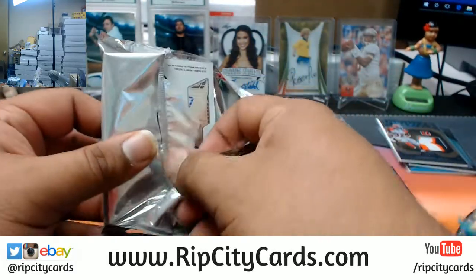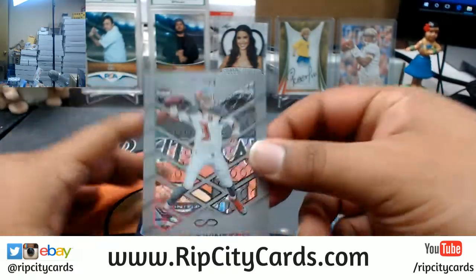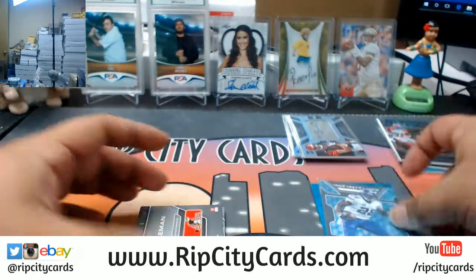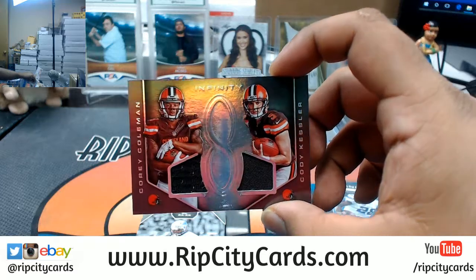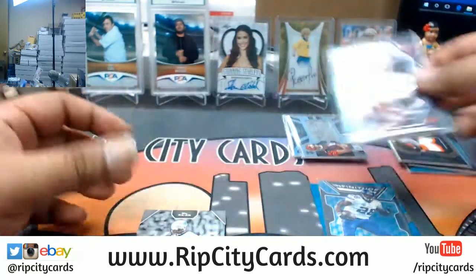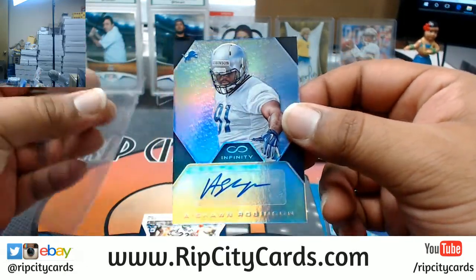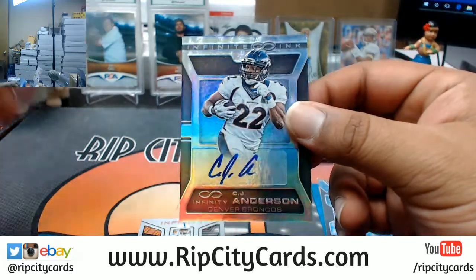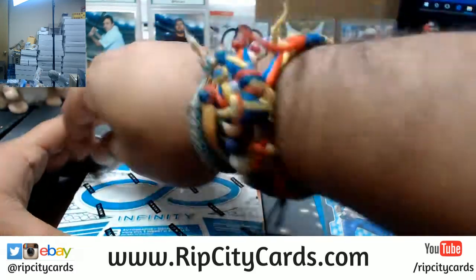Only five boxes. Box three: got Jameis Winston Buccaneers, Adrian Peterson Vikings with the infinity card, Corey Coleman and Cody Kessler dual relic numbered to 288 for the Browns, A'Shaun Robinson autograph numbered to 488 for the Lions, CJ Anderson numbered to 388 for the Broncos, and Marvin Harrison Colts base. Box number four.